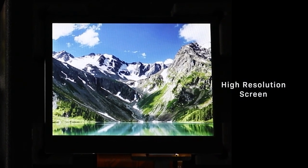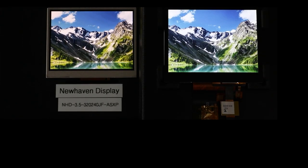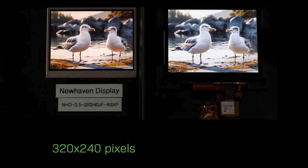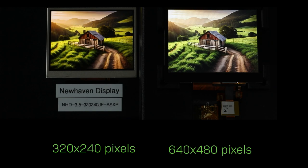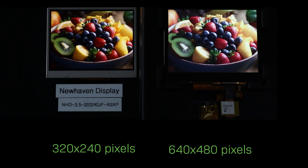A special feature of this new line is the high resolution. Compared to the model on the left with only 320 by 240 pixels, the new display on the right offers 640 by 480 pixels. You can see the subtle differences in the detail — the higher resolution creates a sharper image.